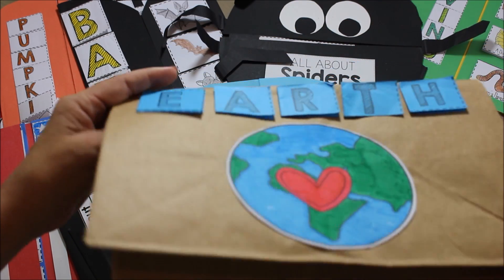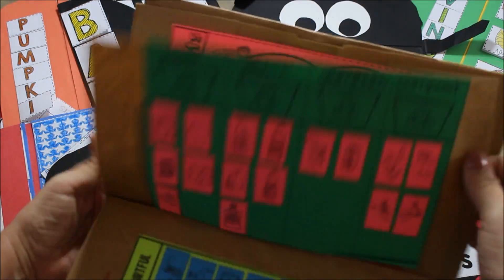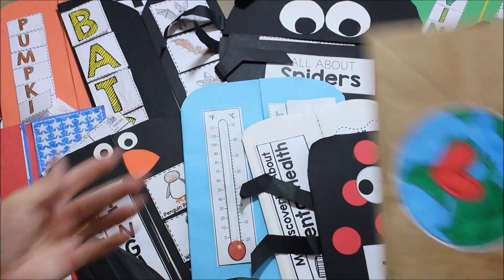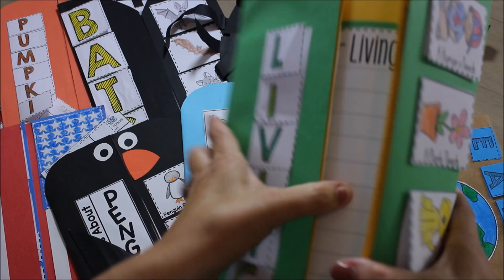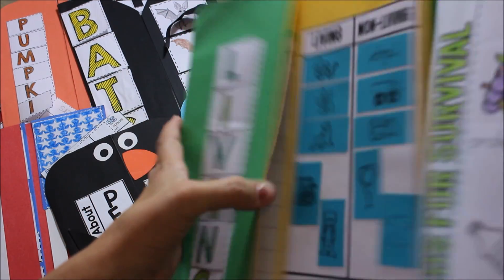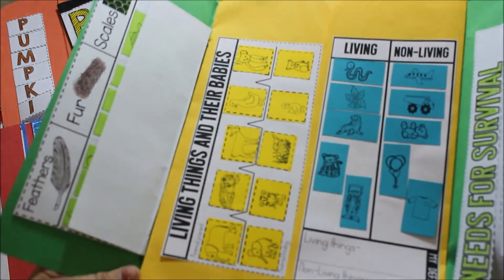Then we wrap it up with living things, and then Earth Day. Earth Day I like to put in a paper sack, but it can fit in a science journal just as easily, or you could make a round earth book. For living things, we have different experiments to do in here. Each one of these has a blog post written about it, going more into depth on the videos and the books that I'm using.